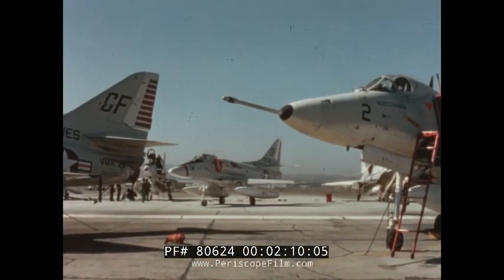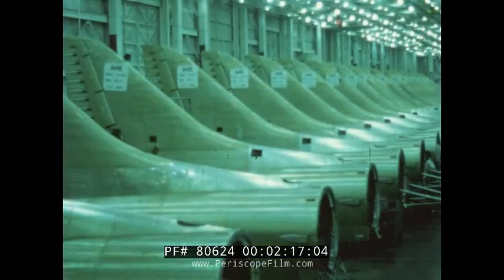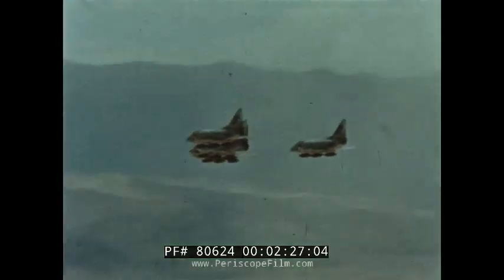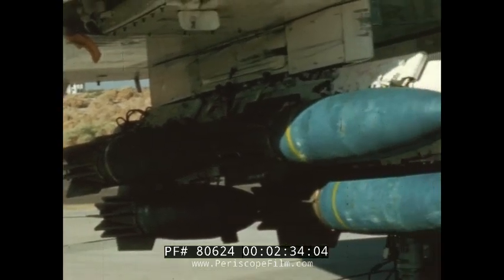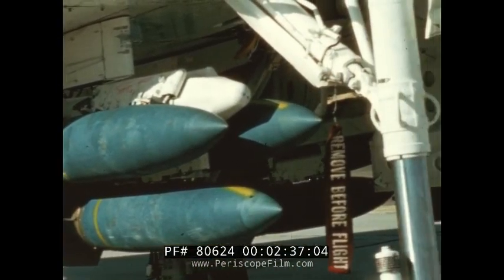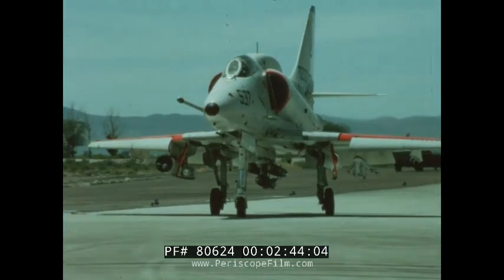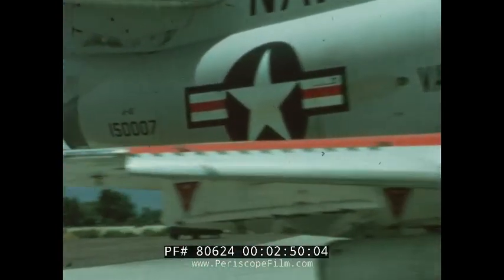Throughout six major model changes, the Skyhawk has kept pace with ever-changing, ever-growing tactical requirements. A continuing $200 million improvement program has made today's Skyhawk a modern, integrated weapon system. Avionics capability has kept pace with increased weapons delivery requirements. To accommodate new weapon capabilities, store stations have been increased from three to five. And over the years, many aerodynamic and structural improvements have been made. Power plant growth has paralleled these improvements — in this model, 20% more thrust than early model Skyhawks, with improved maneuverability and acceleration.